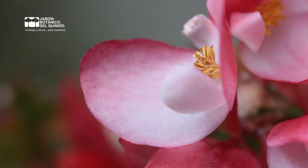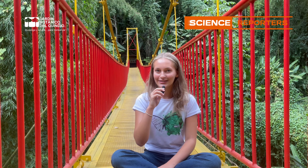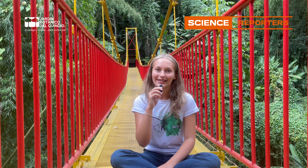We often think that the colors found on plants, fruits, and leaves are just decorative, but in reality they serve a really important role for the process of pollination and are really important in natural dynamics overall.